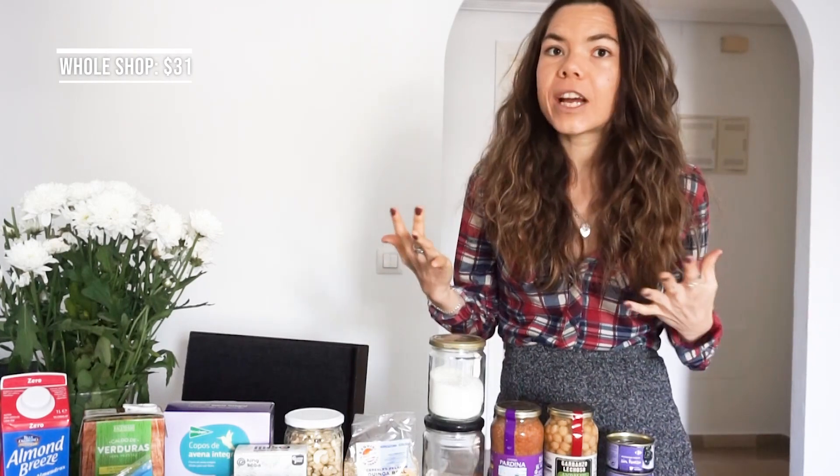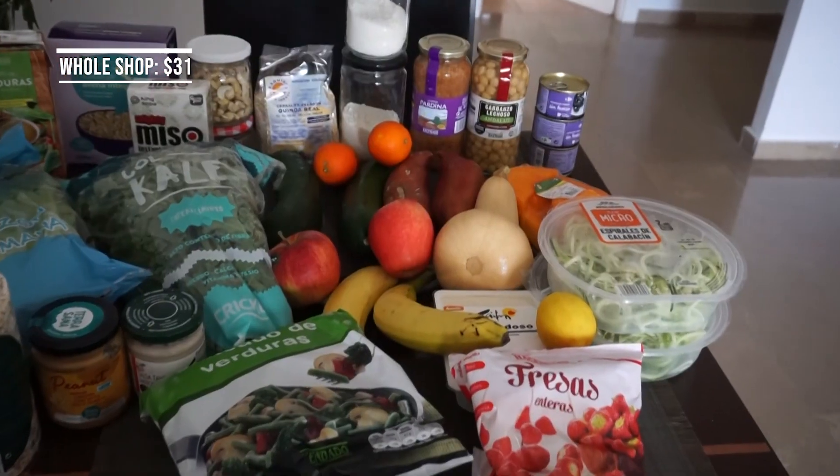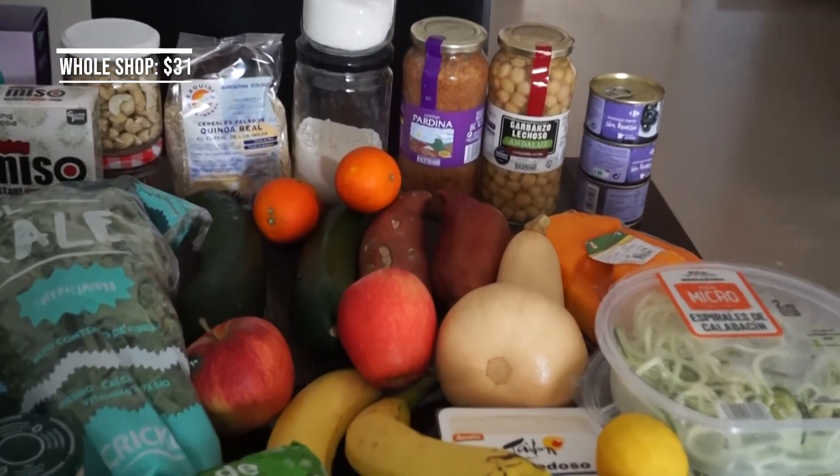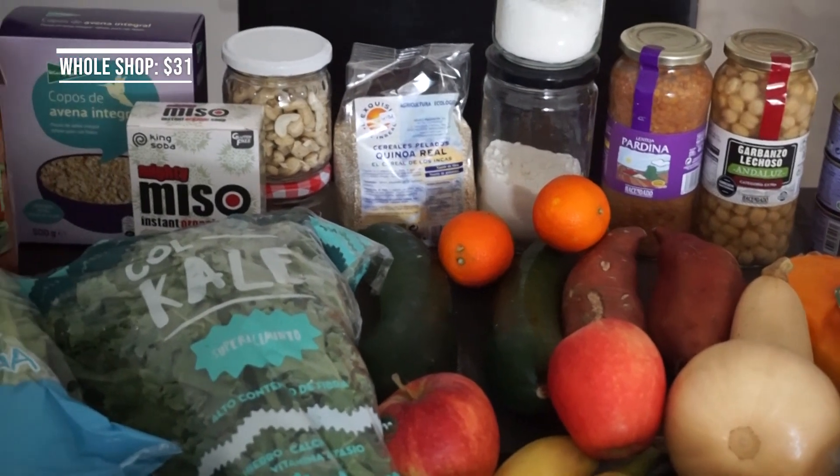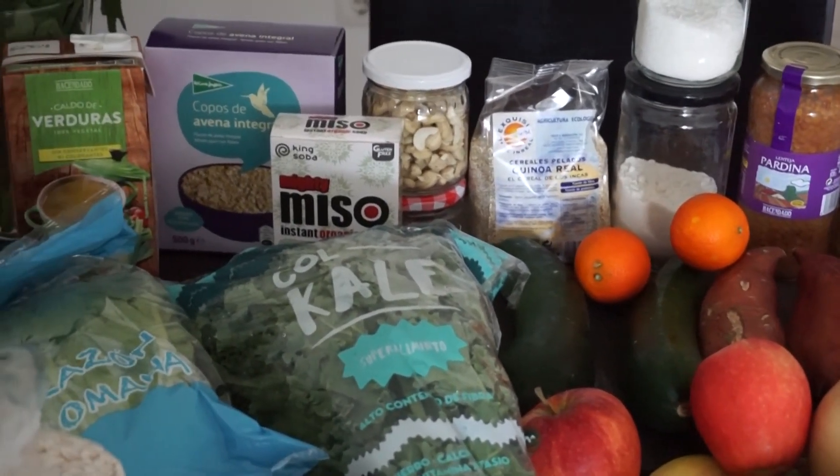Let's get straight into it. You've heard so often that healthy food is so expensive — how do I be healthy on a budget? You have to choose either or, and that's why so many people resort to fast food because they think it's just genuinely going to break their bank. I'm going to show you that you can.